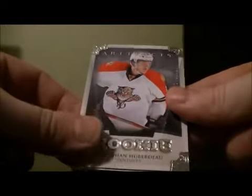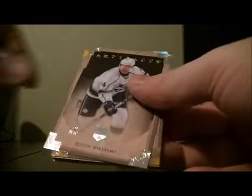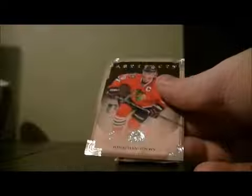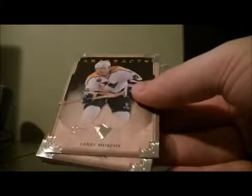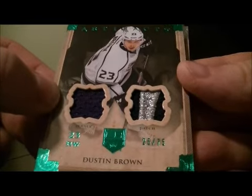Rookie for the Panthers, Jonathan Huberdeau, 325 out of 989. That is a short print base, 8 out of 25 for the Wild of Zach Parise. Nice jersey patch card, 25 out of 75 for the Kings of Dustin Brown.